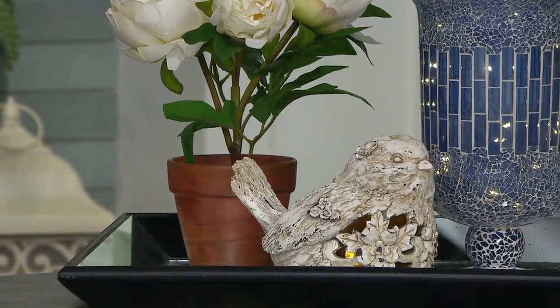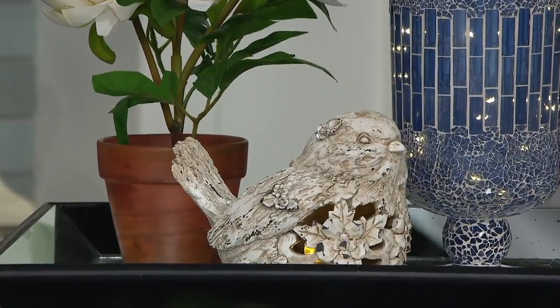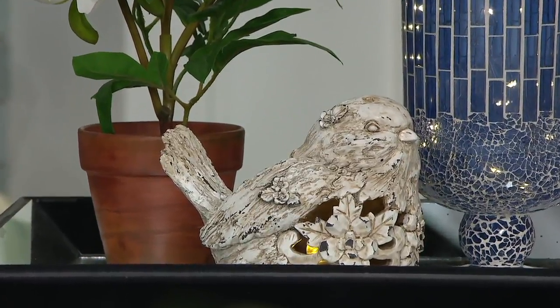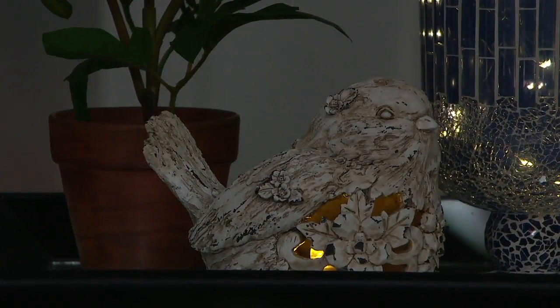If you're doing a limited size table or a space that's not very big, the bird is perfect — it's about seven and a half inches wide and about five point eight inches in height. The bunny is going to be a little bit more sizable at 13 and a half inches by about 11 and three quarters.